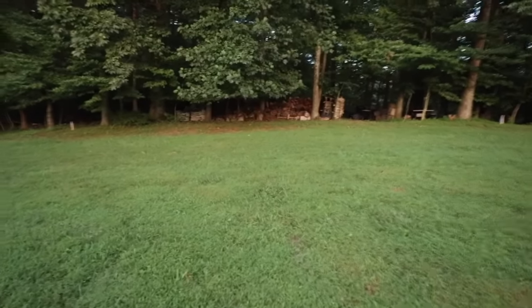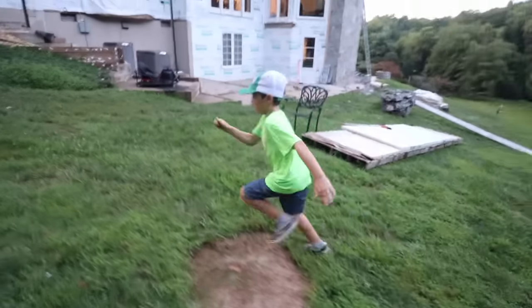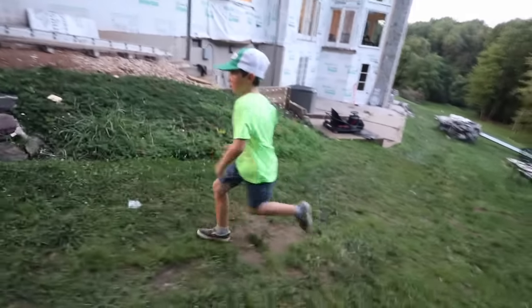What was that? Let's get out of here, let's run inside. I don't know what that was. The trees were moving and everything. Let's go, yikes!